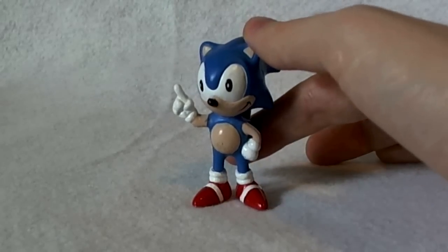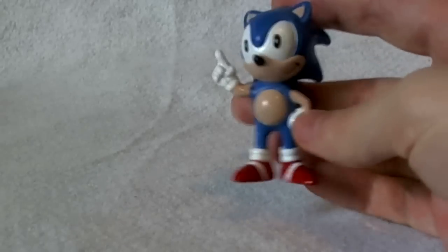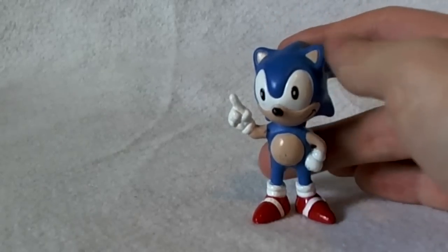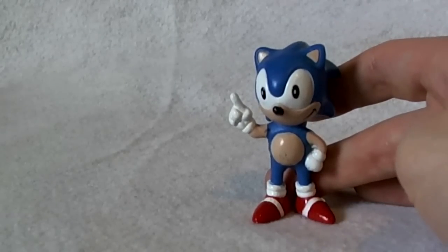This is a Brazil Sonic the Hedgehog figure released in 1994, that was also part of a set believed to have been from Adventures of Sonic the Hedgehog, based on the style of the figures — because there also is a Tails and Dr. Robotnik figure, which very closely resemble the Adventures of Sonic the Hedgehog art style.